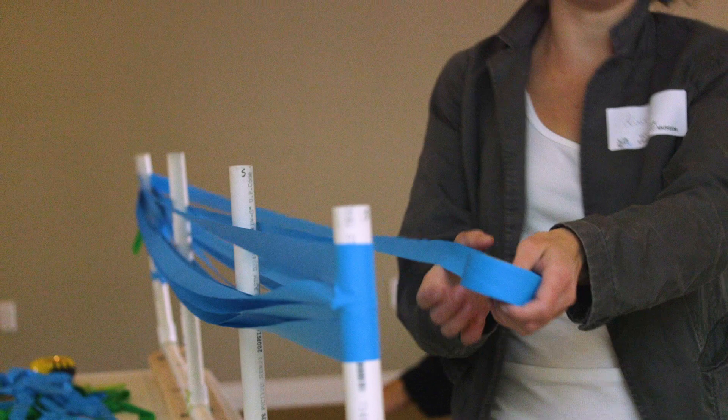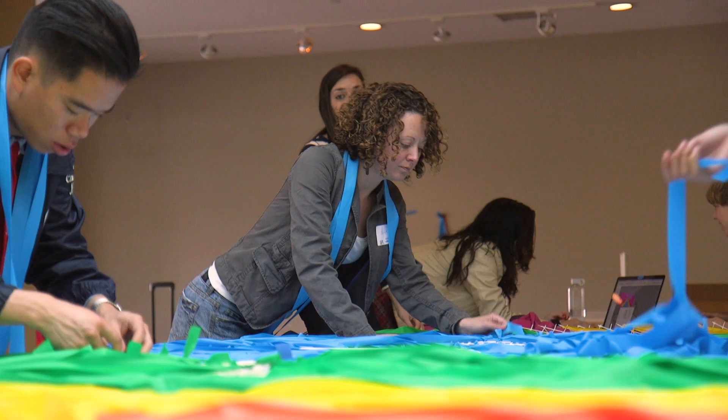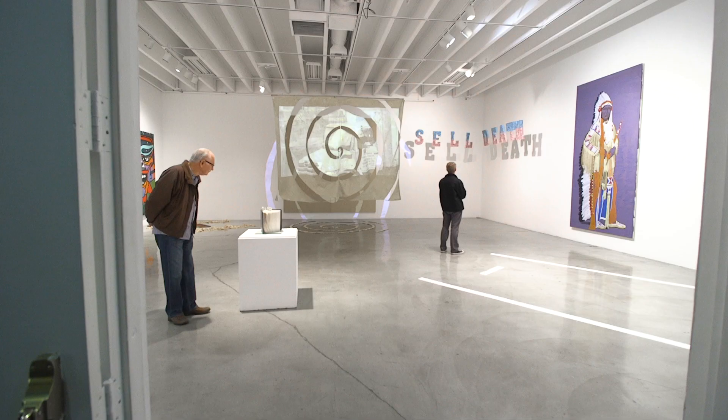When I was here at Claremont Graduate University, I started playing with larger space. At my undergraduate, we had smaller studios, smaller space. At Claremont, I was given a large studio. I was given opportunities to use the galleries downstairs. I was able to work large, and I was given the tools and the agency to make larger work.